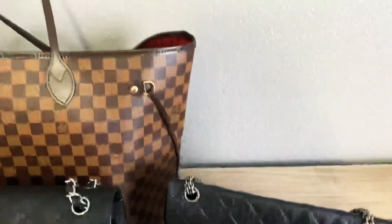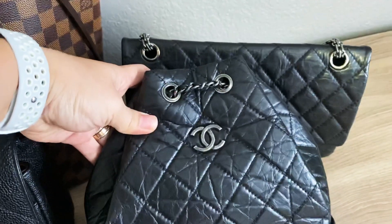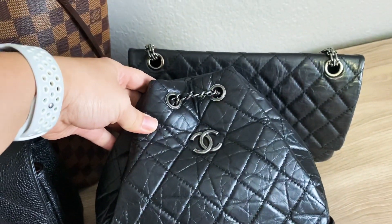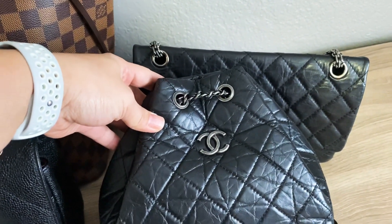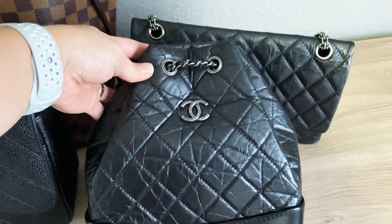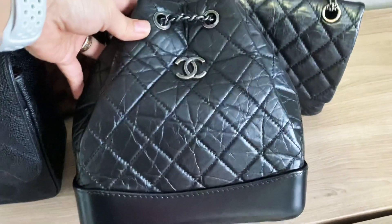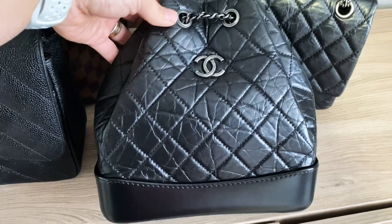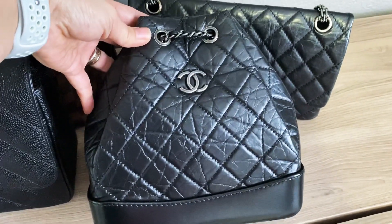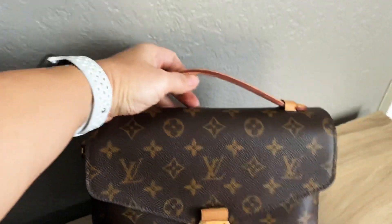Another bag is my Chanel Gabrielle Backpack, and I'm going to be doing a review on this soon. I feel like it's so under-hyped — it's not as popular in the U.S., but in Asia it's very popular and hard to get. It doesn't hold its value as well in the pre-loved market, but I got it at an amazing price in impeccable condition. I'll share more details when I do my review. I also have my Pochette Batiste from Louis Vuitton.